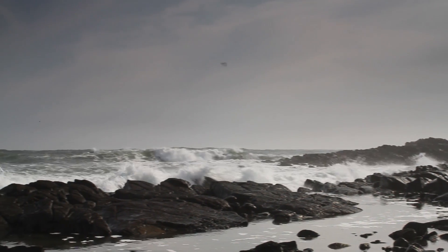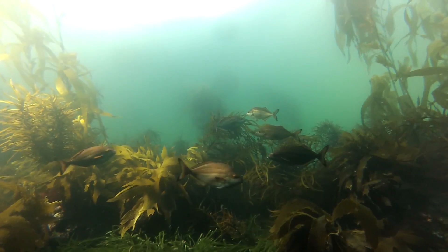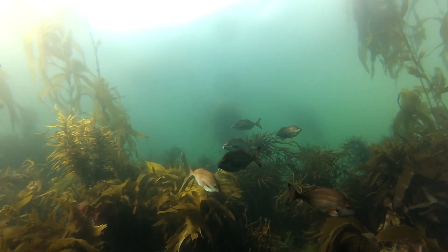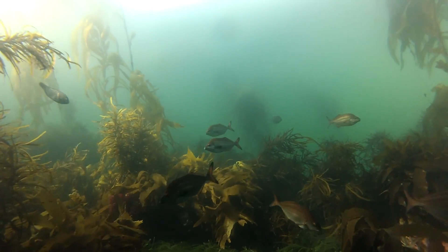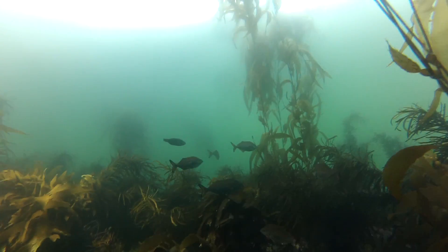Seaweeds grow in the coastal environment and that's where they form habitat, so they're habitat-forming algae. If you haven't got seaweeds you have no habitat for animals to live in and you have no food, so seaweeds feed half of the food web in the coastal environment. Half of what all fish and shellfish eat comes from seaweed.